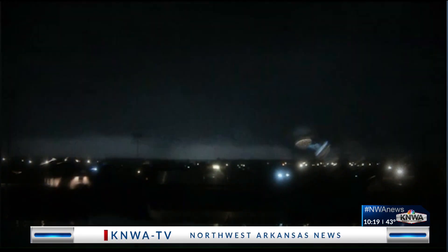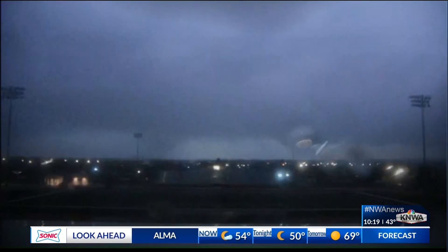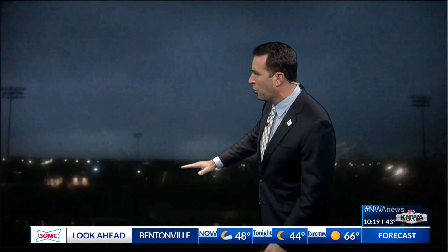Remember those storms late Monday night into early Tuesday morning? This is our Weather Bug Network camera from Pea Ridge. You'll notice off in the distance, looking west from the Pea Ridge Junior High School, what appears to be a lowering and even a possible tornado, because there was damage on the east side of Bella Vista. You can see more of that lowering coming right towards Pea Ridge.